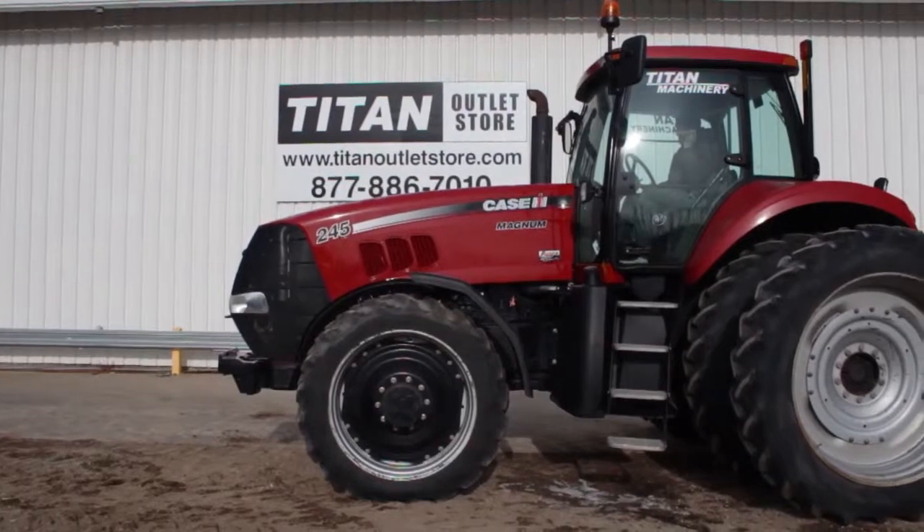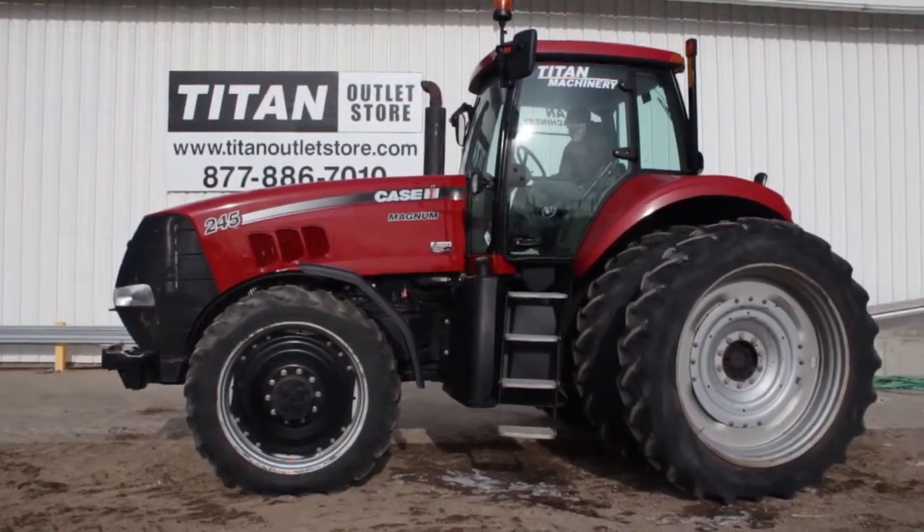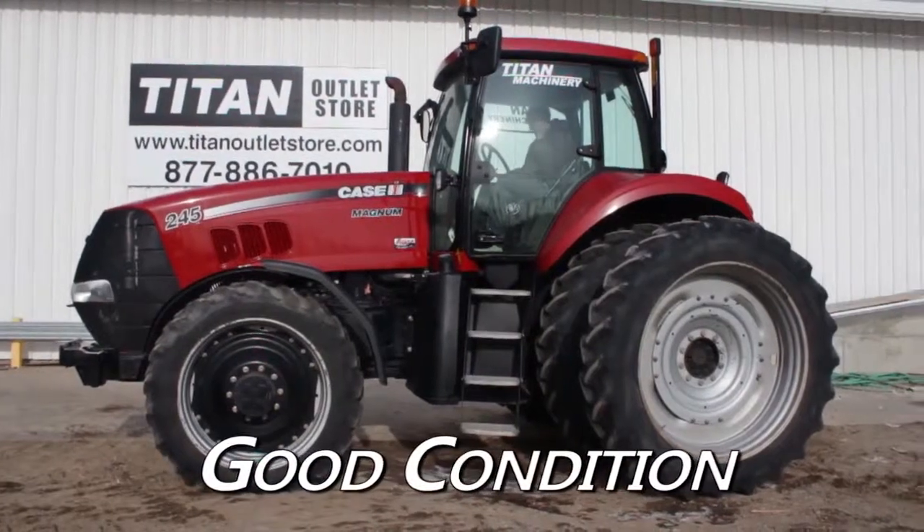Welcome to the Moorhead Titan Outlet Store. In today's video, we're going to take a look at a Case IH MX245. Overall, this tractor is in good condition.